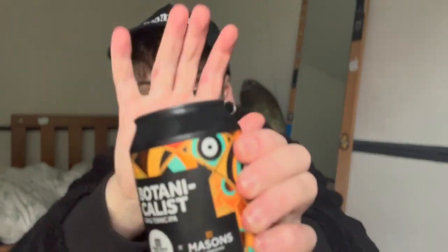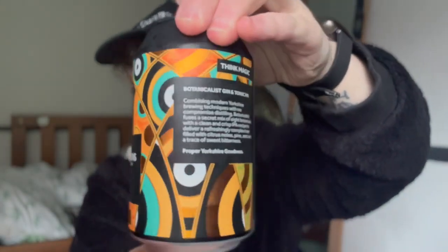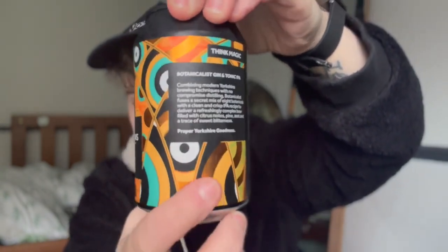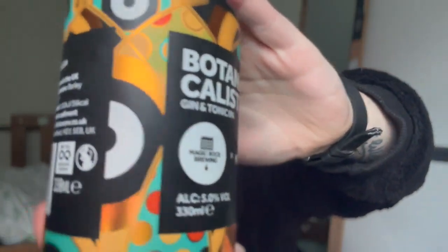Hello, it's now Tuesday and we are going to try the Botanicalist Gin and Tonic IPA from Magic Rock Brewing and Masons. First of all, the can looks really cool — I like the colours on this and I like that some parts of it are shiny metallic and other parts are matte. The orange, red, blue just looks really really cool. On the back it says Botanicalist Gin and Tonic IPA — combining modern Yorkshire brewing techniques with no compromise distilling. Botanicalist fuses a secret mix of eight botanicals with a clean and crisp IPA recipe to deliver a refreshingly complex beer filled with citrus notes, pine, zest and a trace of sweet bitterness. 5% volume, 330ml.